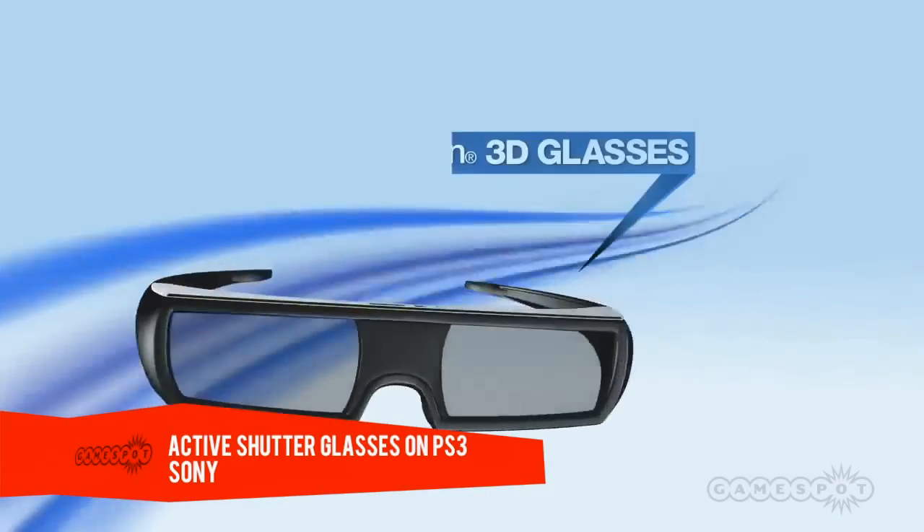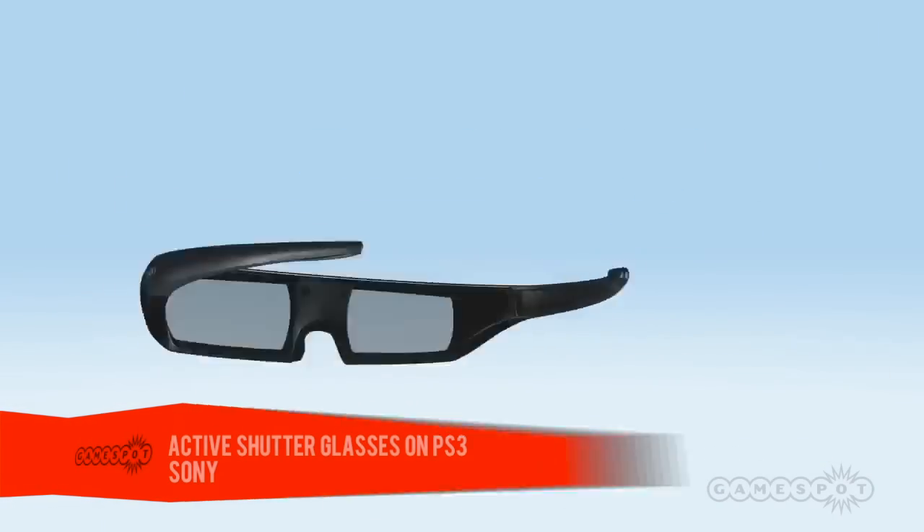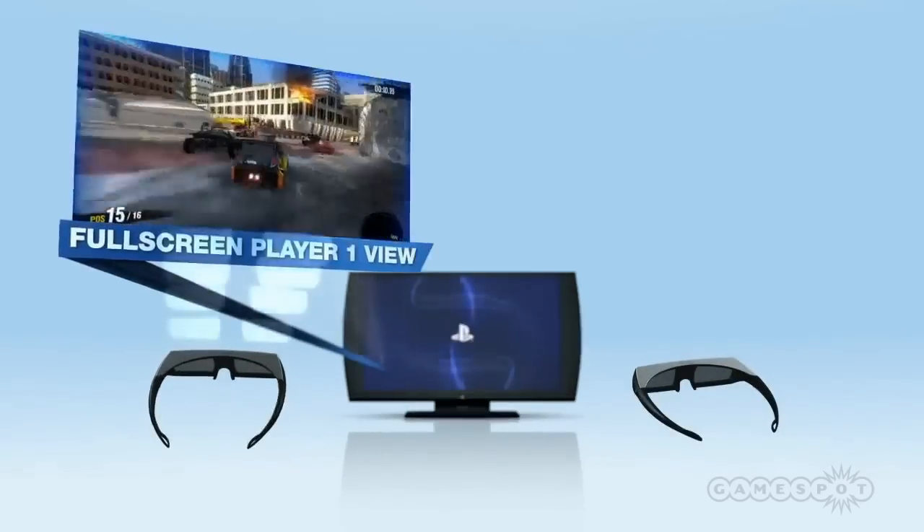The patent continues, listing ways in which this technology could pull you into a complete 360-degree gaming environment. One suggested method is through the use of active shutter glasses, a 3D system that blocks the user's vision from one eye at a time at high speed while also flashing between the left and right eye display.